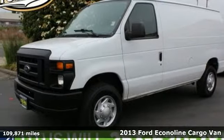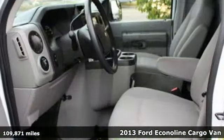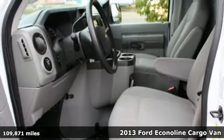Here's a 2013 Ford Econoline cargo van. Built on tradition, built to last. Ford.